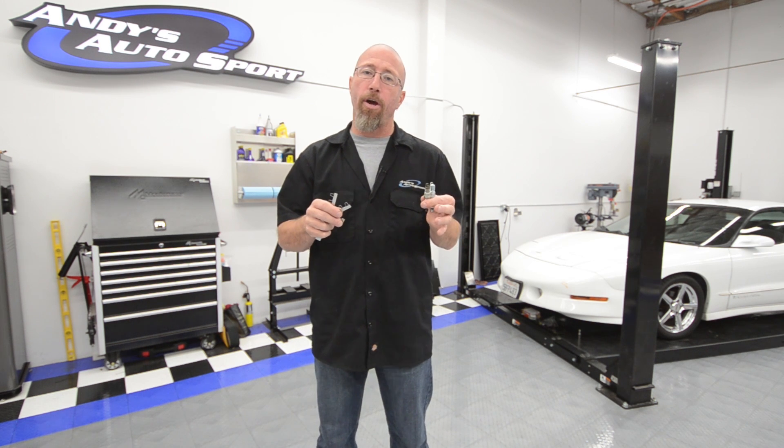A good frame of reference: anything under 10 pounds of boost, you probably want to go between 28 and 30 thousandths spark plug gap. If you notice a high-speed flutter in your engine, you're going to want to pull those spark plugs out. The first thing you do — shorten up the spark plug gap.